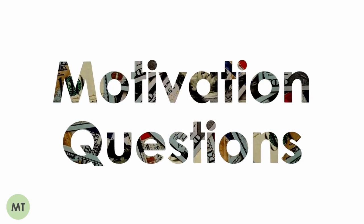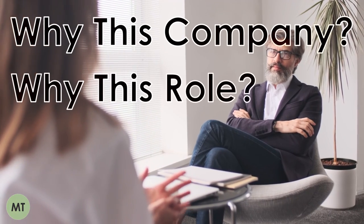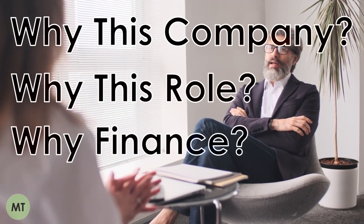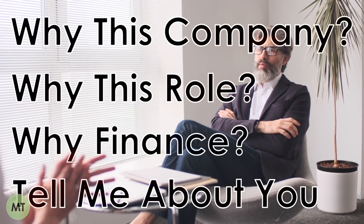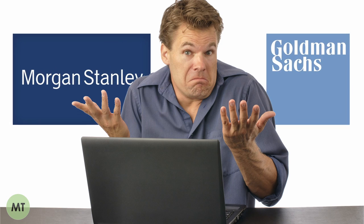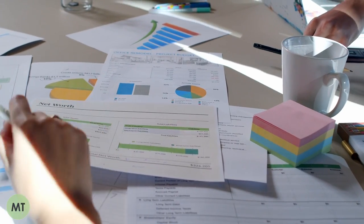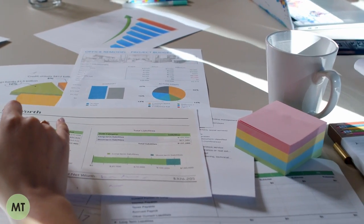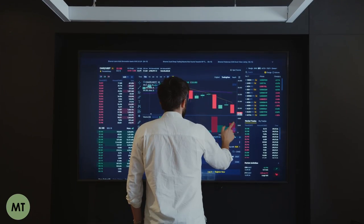Common motivational questions include: why this company; why this role or division; why investment banking and finance; and tell me about yourself. Some applicants find these questions hard to answer since they don't really care whether they work at Goldman Sachs or Morgan Stanley — they just want a good internship. However, companies want to see that you understand and are interested in their business, so the key is to do your market research.